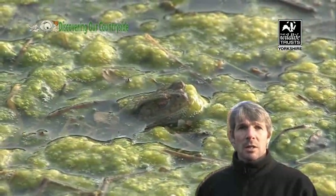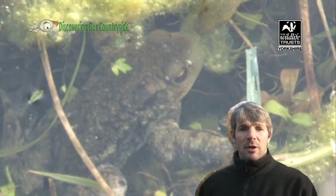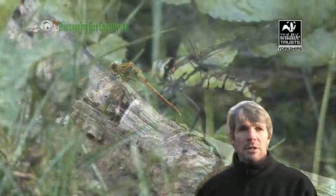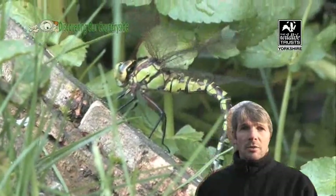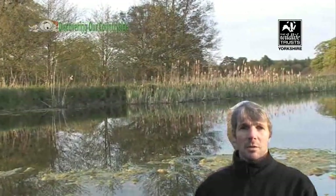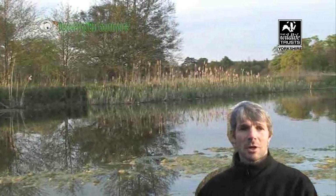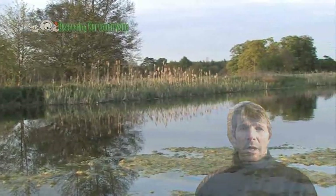Things that we all recognise like frogs and toads and newts and dragonflies and diving beetles — they're all really, really useful species that you can get in a pond. So if you've got lots of insect life in your pond, that will attract your frogs. Your frogs will then lay frog spawn where you get your tadpoles, and then they'll change into new frogs. So having a small pond doesn't necessarily mean you won't get wildlife.